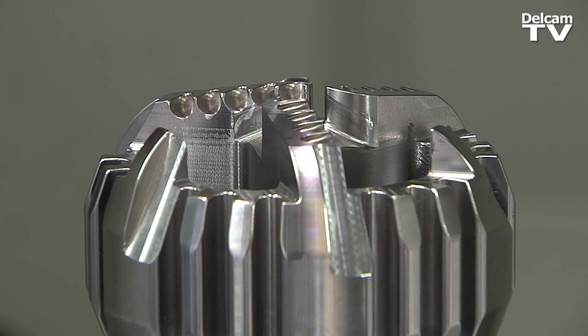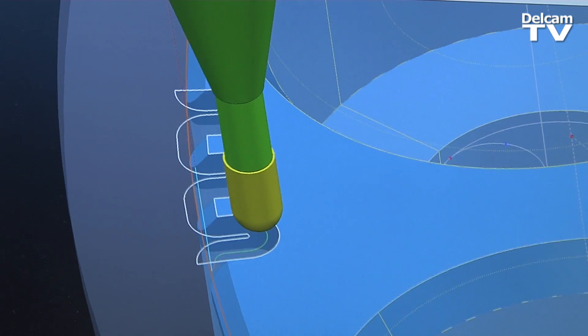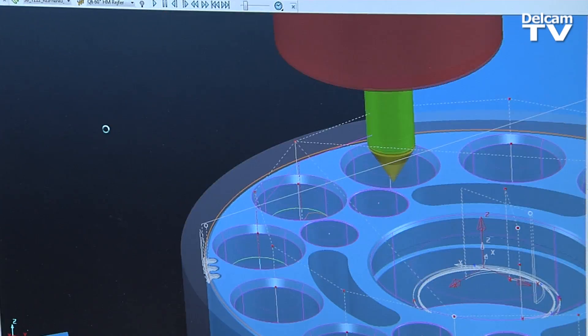Here at Welltech we use PowerMill for the 5-axis department — the complex parts — and the ability to edit the toolpath in PowerMill is extremely quick. We don't have to worry about any loss of calculation time or anything. It's been a huge help with PowerMill.